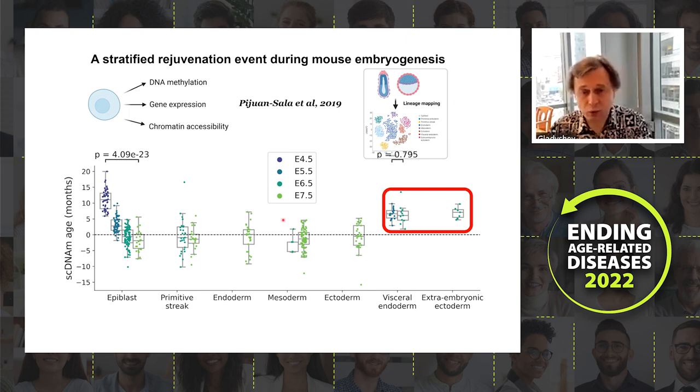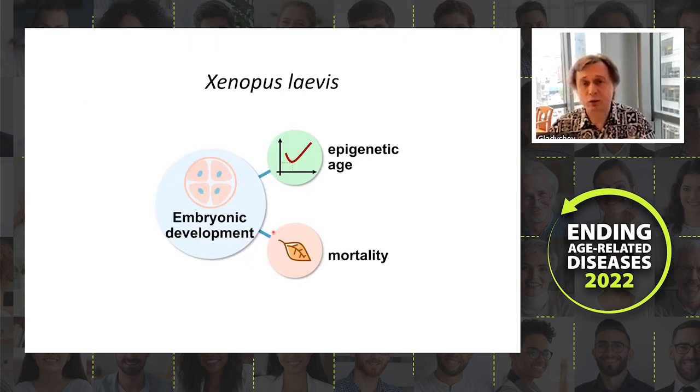We wanted to understand further exactly when embryonic rejuvenation happens. The challenge with mice is that we cannot follow large numbers of embryos in utero. We therefore extended this to the frog, Xenopus laevis, which allows us to follow many embryos at once ex utero.